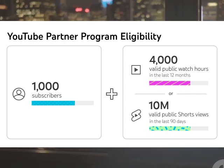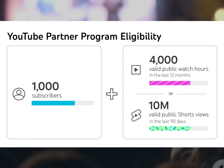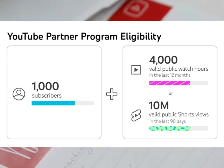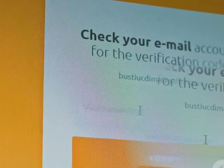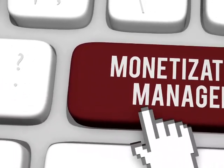Next, you're gonna need 4,000 hours of watch time within the past year — that's people actually clicking on your videos and watching them. Of course, you gotta play by the rules. YouTube has some community guidelines and policies you need to stick to. Make sure you've got that two-step verification set up on your Google account. Hit these milestones and you're well on your way to monetization.